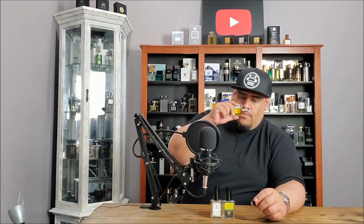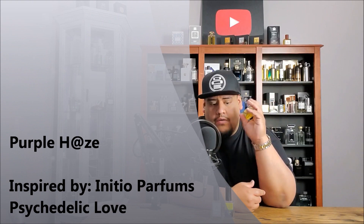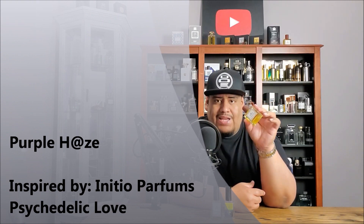Next up is one that I've worn like crazy, and every time I get asked what it is that I'm wearing. This is Purple Haze. This is a clone of Inicio Parfums Psychedelic Love. It's woody, powdery, balsamic, and floral. Such an amazing fragrance — it's almost hypnotizing how good this one is. Also one that I've fallen in love with.